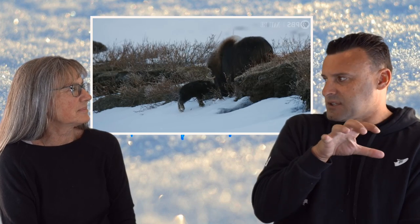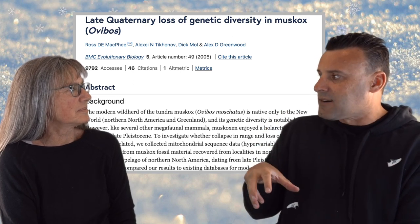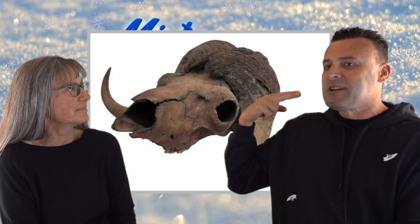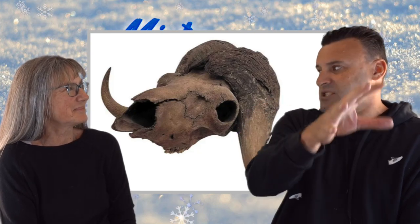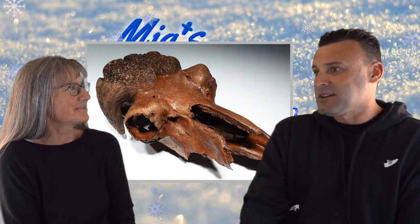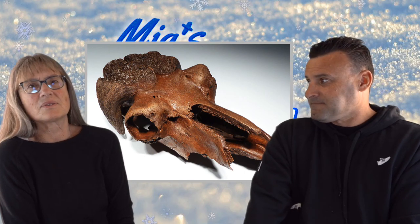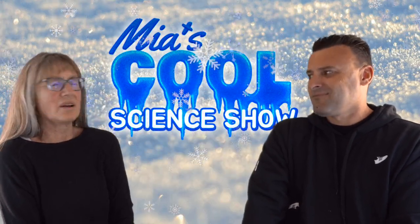One really interesting fact about the musk ox is that if you look at their skeletal remains from thousands of years ago, they are not much different from how they are now, which is perplexing to evolutionists. How can there be this animal that survived the ice age with such similar bones? Yeah, science uncovers God's creation every day.